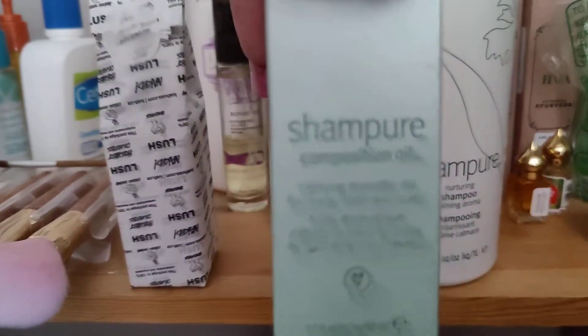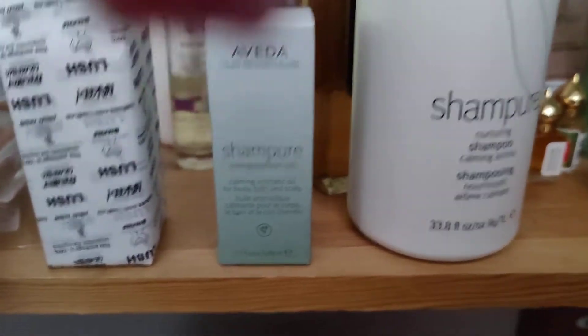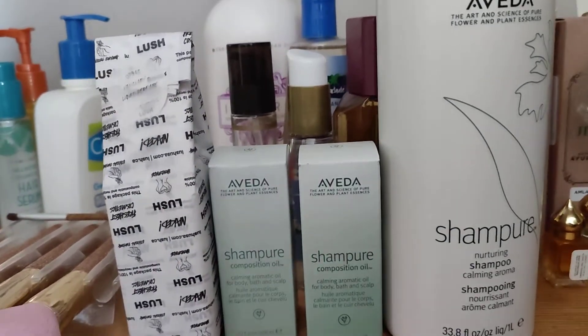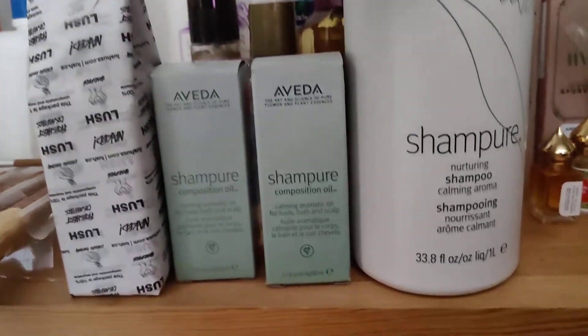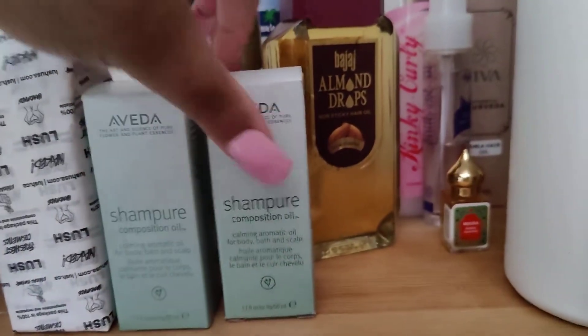And I love the Shampoo Composition Oil. This is a full bottle — wait, I think I have another full bottle. You know, that's so funny. When I purchased these, I just love that scent so much that I will purchase it and won't even realize I'm purchasing it so many times. And I don't even care, I love it so much.